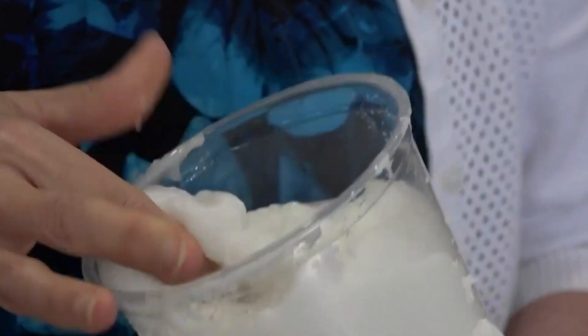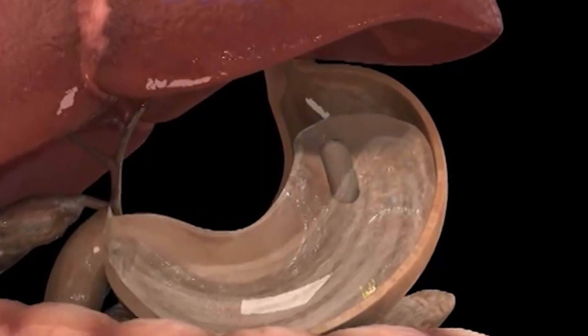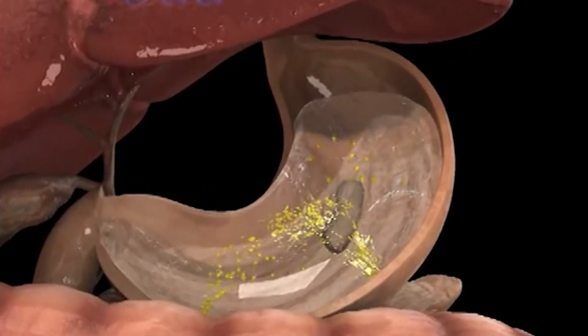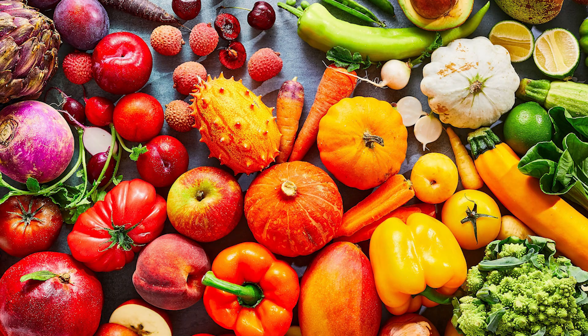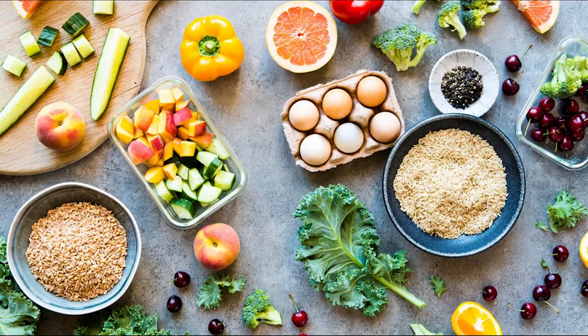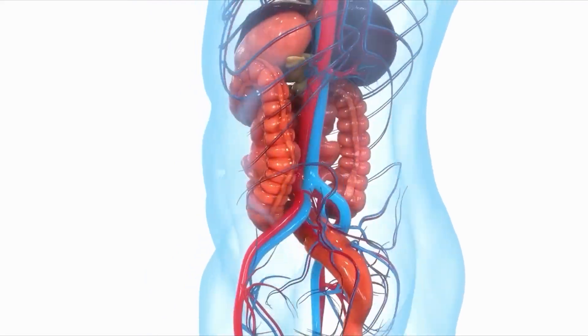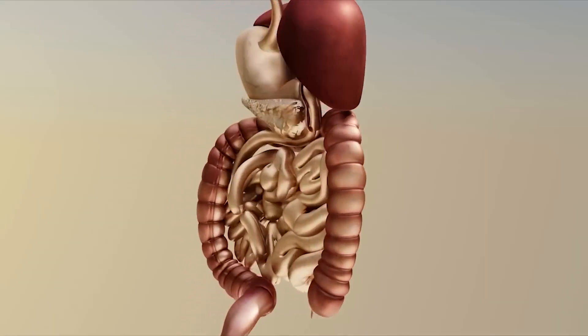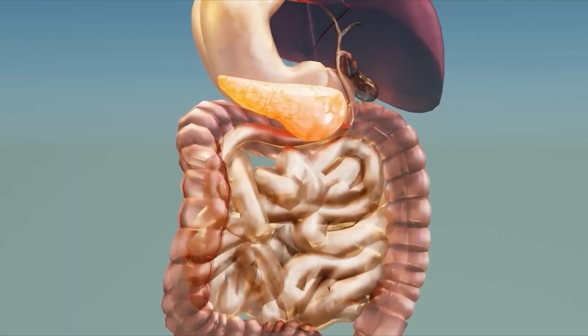These are some reasons why cellulose is considered safe. First, although humans cannot break down and digest cellulose, it is harmless to the human body. Second, people consume cellulose regularly by eating fruits, vegetables, grains, and other plant products — it is an important part of a healthy diet. Third, cellulose contributes to healthy digestion, improves intestinal health, promotes a feeling of satiety, and helps prevent constipation.